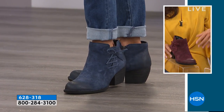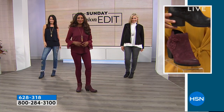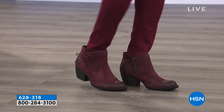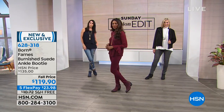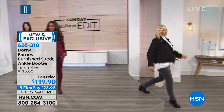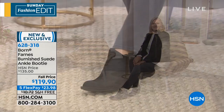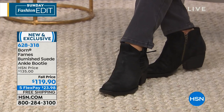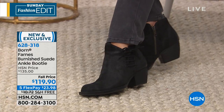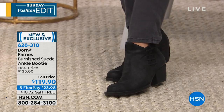If you're just tuning in, we just got this Sunday Morning Fashion Edit started. A great boot is the building block of any outfit. This style works with trousers, skinny jeans, leggings, and longer skirts as we transition into fall. It's not too extreme in either direction, so anyone can wear it. The heel and outsole feature nice rubberized detailing. Here it is in black.